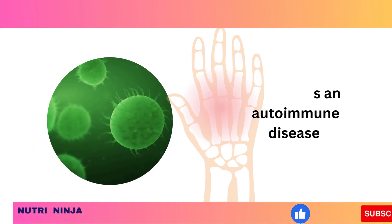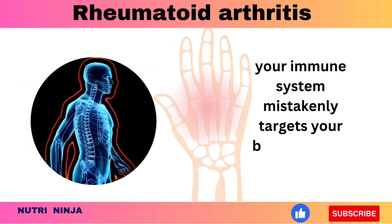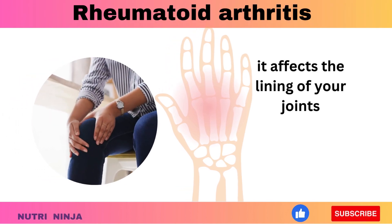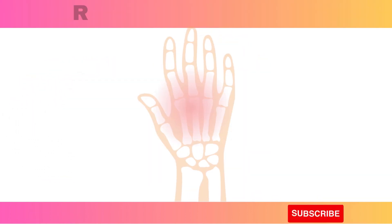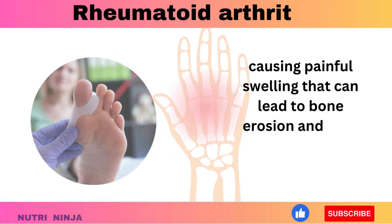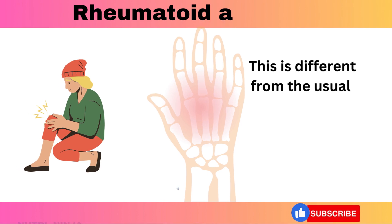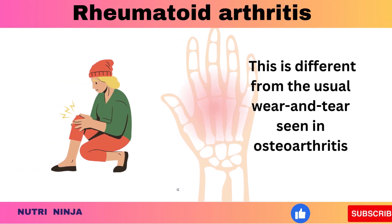Rheumatoid arthritis is an autoimmune disease where your immune system mistakenly targets your body's tissues. It primarily affects the lining of your joints, causing painful swelling that can lead to bone erosion and joint deformity. This is different from the usual wear and tear seen in osteoarthritis.